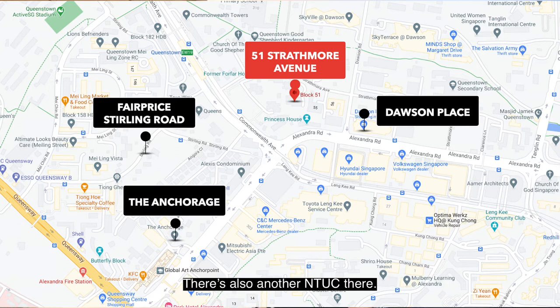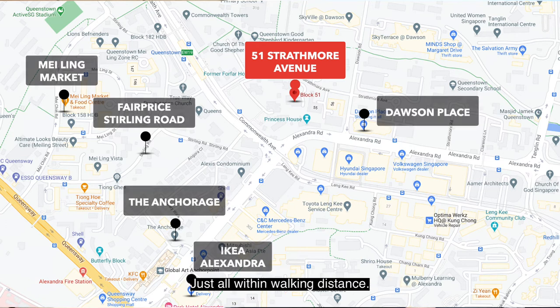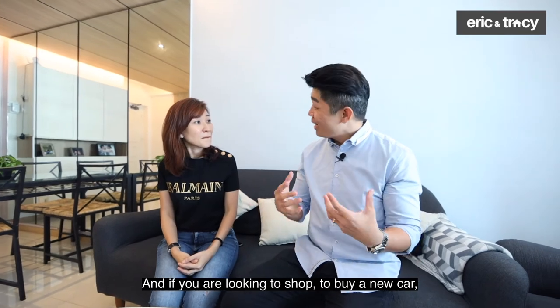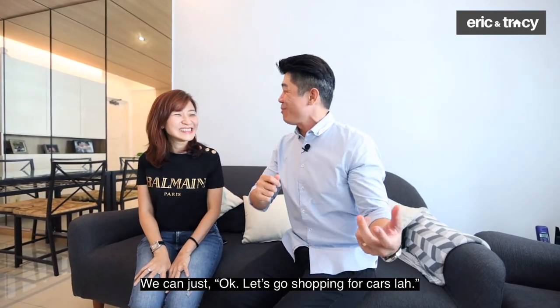There's also an NTUC at Stirling Road. If you want Cold Storage, you can walk to Anchorage. There's a nice hawker centre nearby as well — just across the road. VKIA is also just around here, all within walking distance. And if you're looking to buy a new car, you can browse along the road anytime — it's a free weekend activity, shopping for cars!